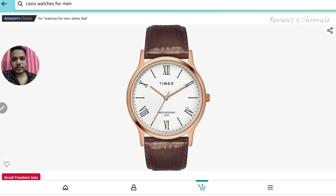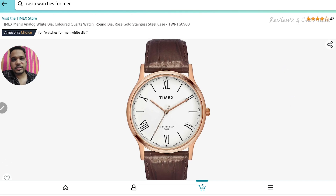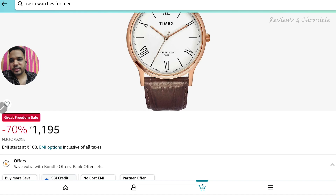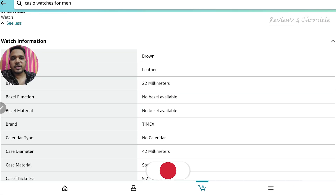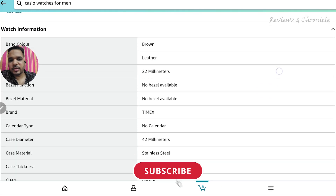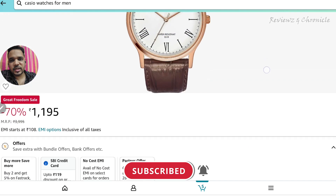The first one on the list is from Timex — model TWNTG0900. This watch is priced at 1195 rupees and is 75% off. It is a perfect dress watch with minimal features.